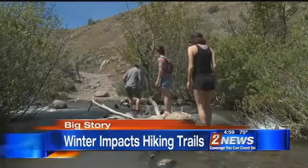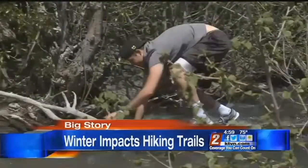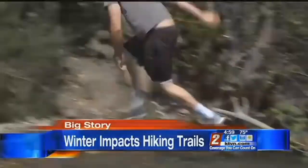With all that water that came down, that created damage to a lot of the trails that we enjoy around here. Your favorite hiking path might look different this year. Why you're advised to proceed on all trails with caution, in our Channel 2 News story at 5.